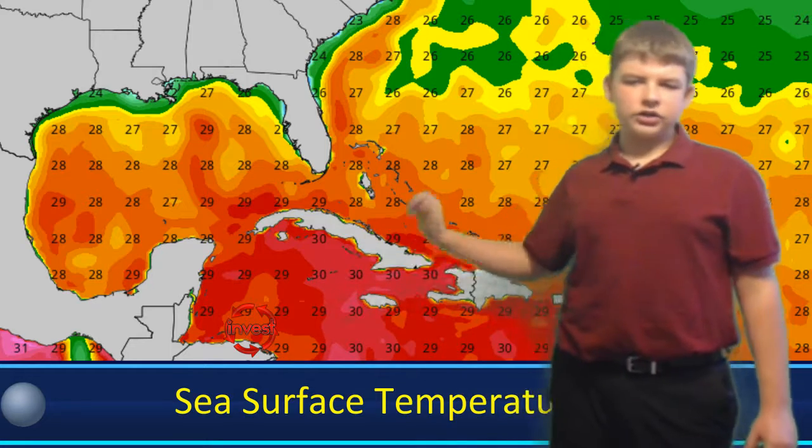Sea surface temperatures — here's the invest. Things are looking favorable. Until you get into the green area, things are very favorable. If you're at 26 degrees Celsius or 80 degrees Fahrenheit or warmer, the water is just going to be favorable. And especially once you get into around 90 degrees Fahrenheit — 30 degrees Celsius — that's when you're really going to see very favorable waters, meaning the theoretical energy is a category 5, although it's obviously not going to hit that.